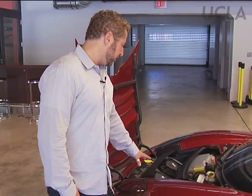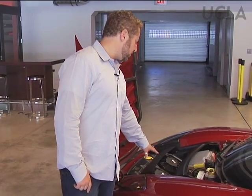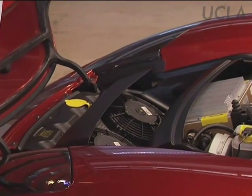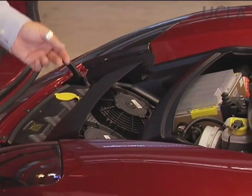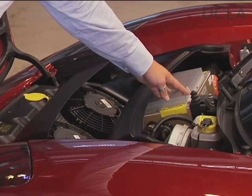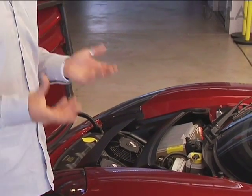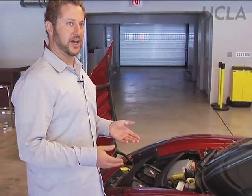Everything in the front of the vehicle — here is your radiator, which is a heat exchanger. This pulls double duty: it is both the air conditioner that cools the cabin, and it also cools the batteries, so it's a dual function system. Now this right here, which looks a lot like a toaster oven, is a toaster oven — electric heating elements that heat both the cabin and the batteries. So if you're in a cold weather climate, that will kick on and keep the batteries at an even temperature.